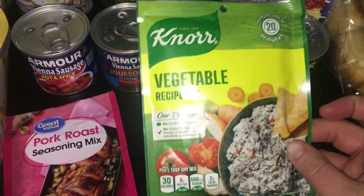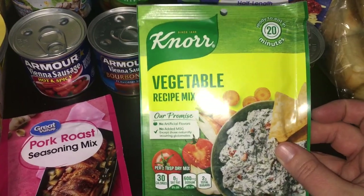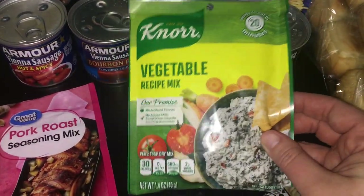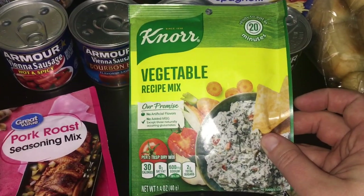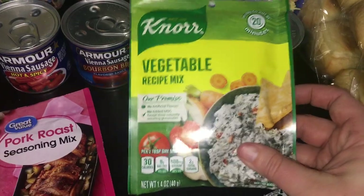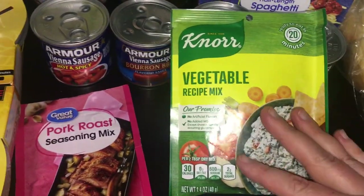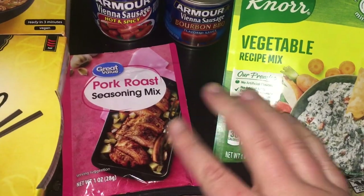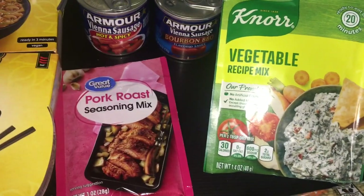I don't have any of this dip seasoning in my stockpile, but I've seen people use it in recipes beyond just dip — as a seasoning ingredient. I thought that was a smart idea, so I might see what I can come up with using it. I was kind of excited about that.